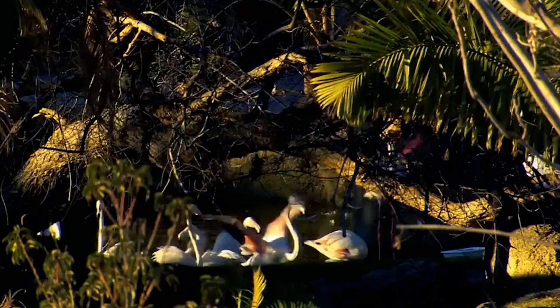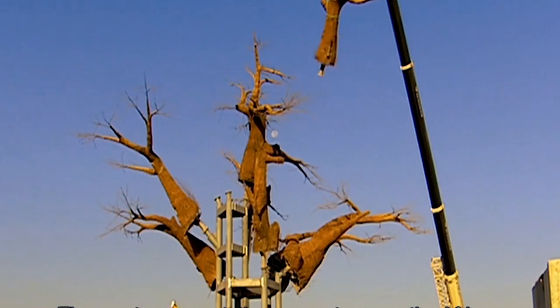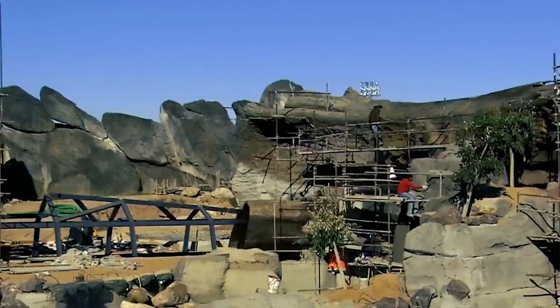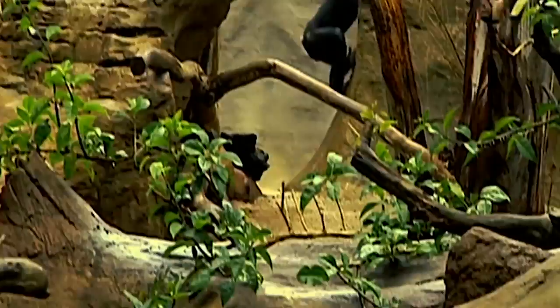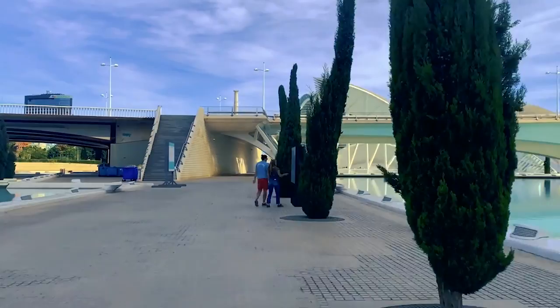Biopark Valencia is a unique zoo whose design employs the zoo immersion concept, in which visitors are surrounded by meticulous recreations of natural habitats. Social animals that live in groups are displayed alongside different species that coexist in the same habitats. Predatory species are integrated into the visual space but separated from other species by barriers invisible to the eye, ensuring the safety of both animals and people. The animals, vegetation, and landscape provide opportunities for discovering the complexity of natural ecosystems. Visitors can explore the ecosystems of the savannah, the forests of Madagascar, and equatorial Africa, getting up close to silverback gorillas, leopards, lions, rhinos, hippos, and many more.